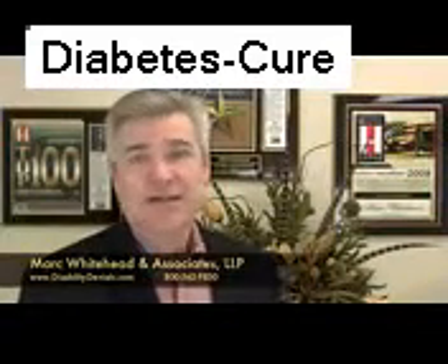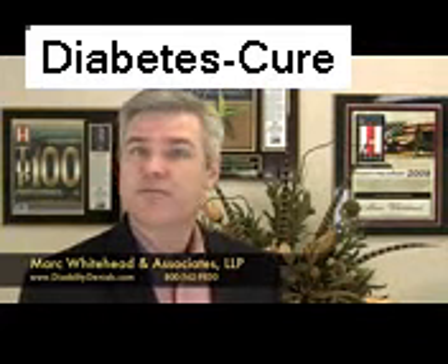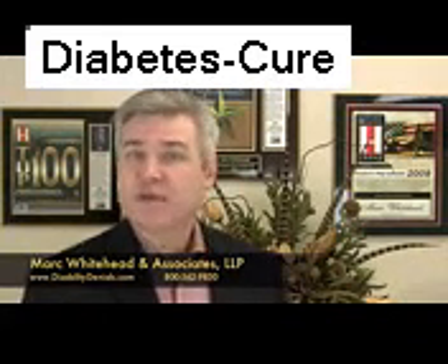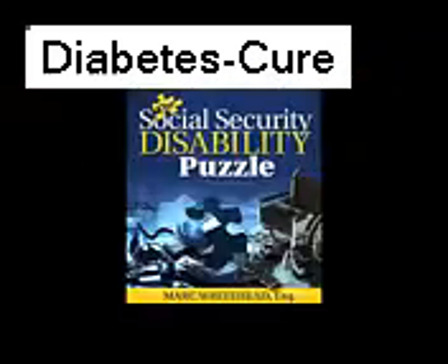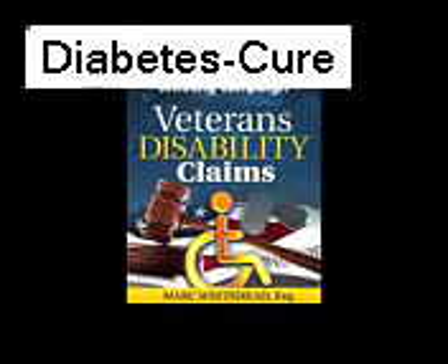How do you prove your diabetes diagnosis qualifies you for disability benefits? Hello, I'm Mark Whitehead, a board-certified disability attorney and author of the Disability Help Books: The Social Security Disability Puzzle, Disability Insurance Policies: How to Unravel the Mystery, and Veterans Disability Claims: Strategies for a Winning Campaign.